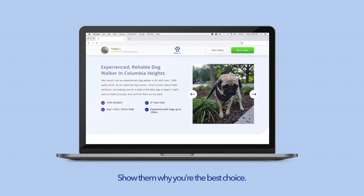Show them why you're the best choice. Now is your chance to brag about yourself. Why exactly are you better than the other neighborhood walkers? Share something personal. Customers want to get to know you, so tell them what you do in your free time. Are you into hiking? Do you love video games? These details will help your customer understand who you are as a person.